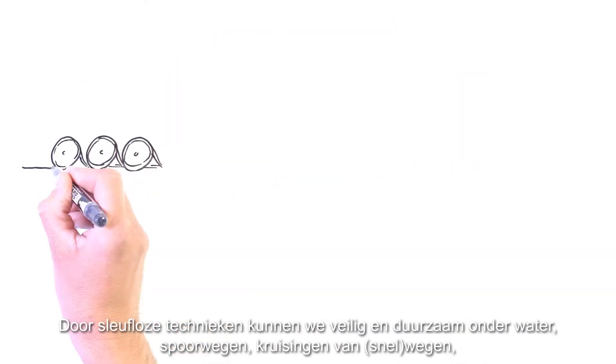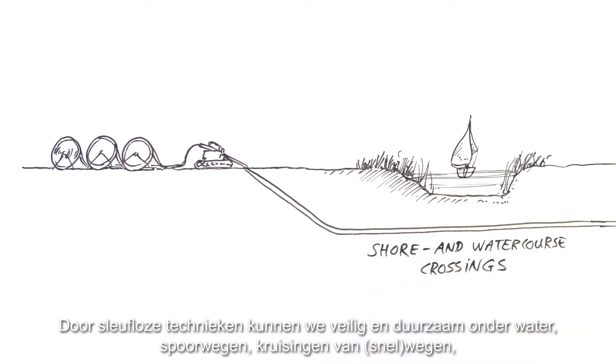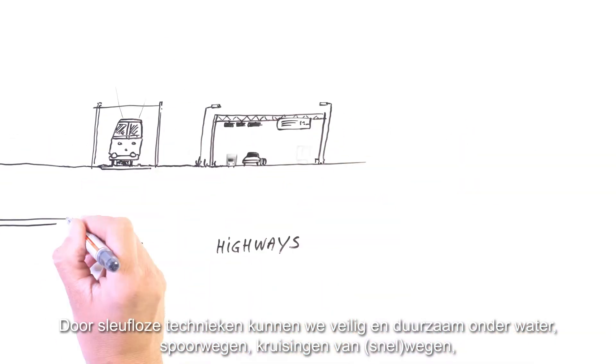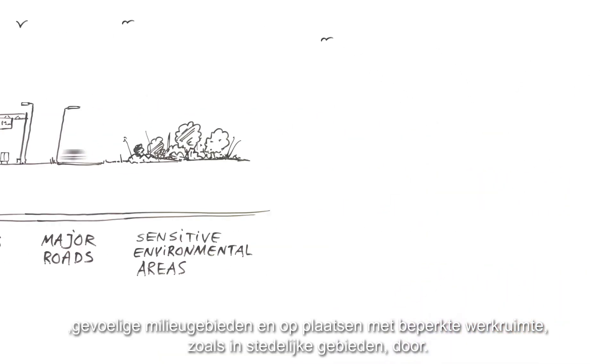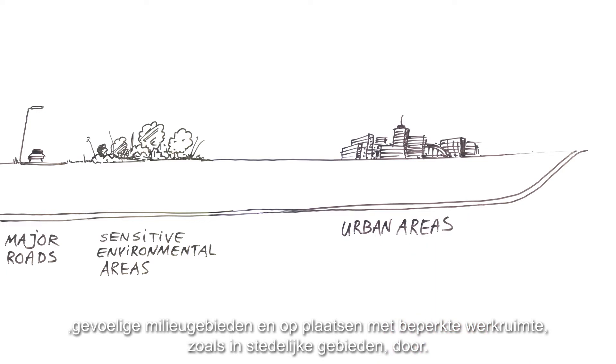Trenchless construction allows us to safely and sustainably cross underneath shore and watercourse crossings, railways, highways, major roads, sensitive environmental areas, and in places with restricted workspace, such as in some urban areas.